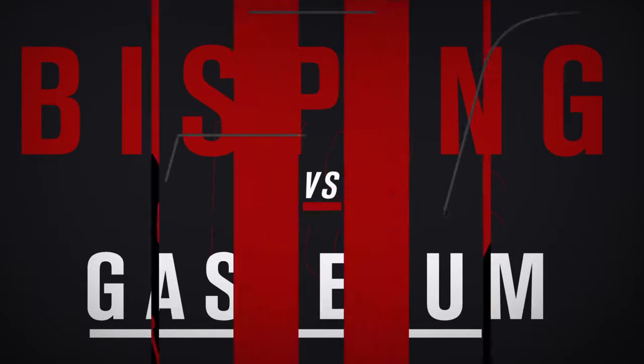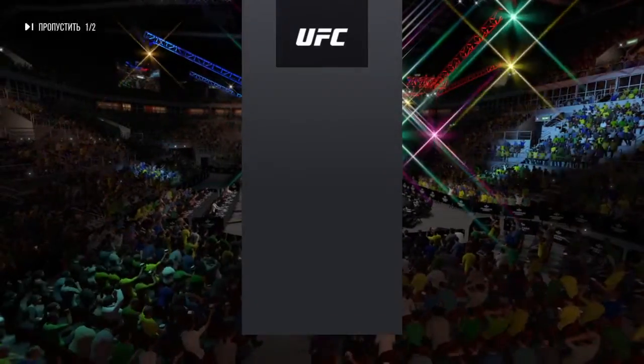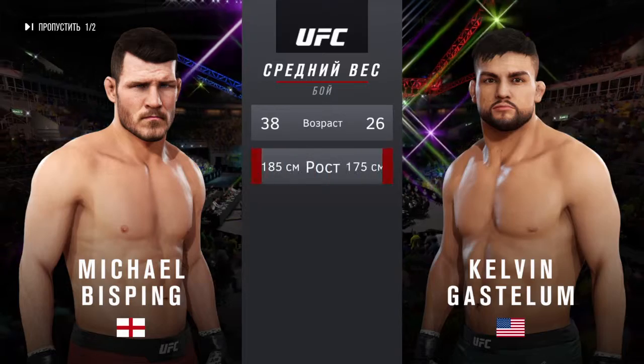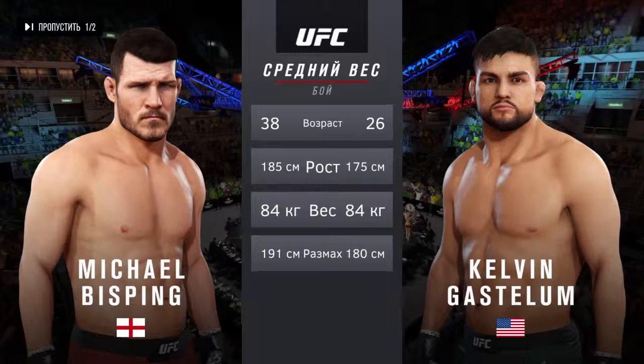Coming up next, it is a middleweight matchup between Michael Bisping and Kelvin Gastelum. Our tale of the tape for this much-anticipated middleweight encounter: Gastelum is 26, Bisping is 38, and he is four inches taller.